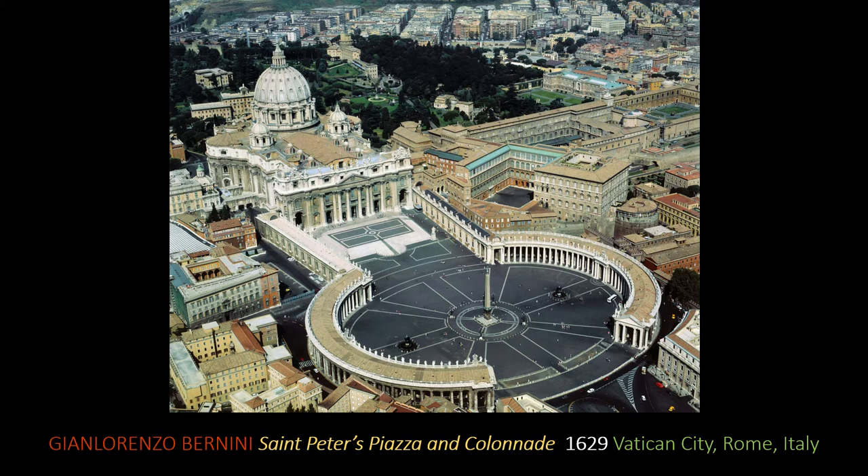I love this photograph because it shows us the relationship of St. Peter's to a little tiny building over here that looks small — this is the Sistine Chapel, where Michelangelo painted his ceiling right underneath that roof. And over here are the papal apartments, where Raphael painted his School of Athens and these great Renaissance masterpieces, right next to the Baroque building that Bernini worked on.